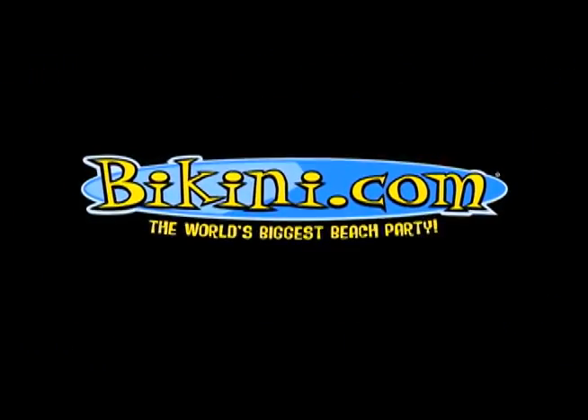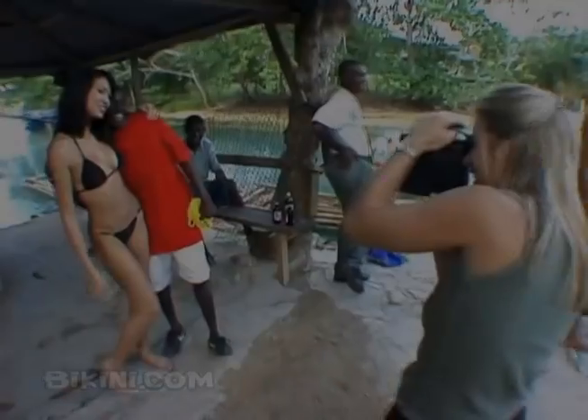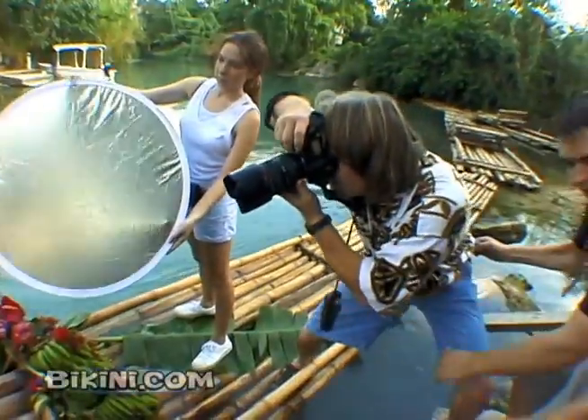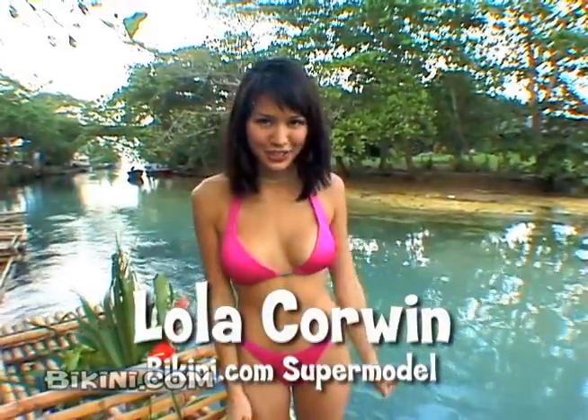BikiniCom. In today's adventure, we're going on a BikiniCom photo shoot in Jamaica with Lola Corwin. Hi, I'm here in Jamaica shooting my first Bikini.com swimsuit.